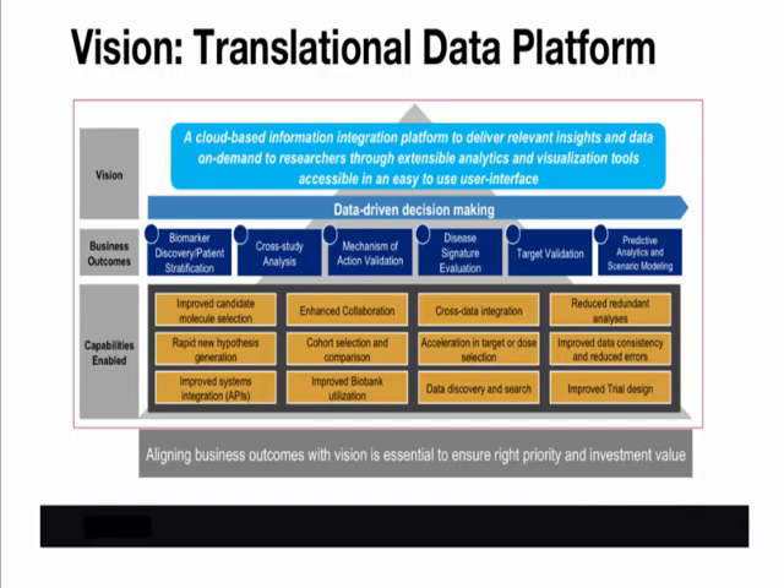The TRIP platform is cloud-based — it's an information data hub, and it delivers relevant data on-demand to researchers. At the bottom of the slide, you can see a wide variety of capabilities that must be delivered in order to support the business outcomes shown across the middle. These include things like biomarker discovery, cross-study analysis, and disease signature evaluation. All of these outcomes are necessary for Amgen to be an effective, fully integrated company, and therefore the TRIP platform must be built to support these capabilities and outcomes.